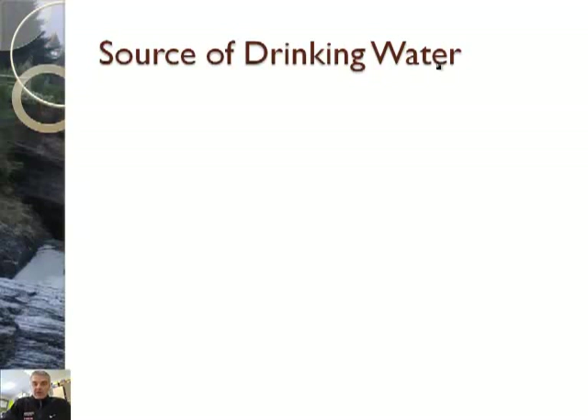So first of all, we use it as a source of drinking water. So let's talk about how we use the water for drinking in a little video clip.